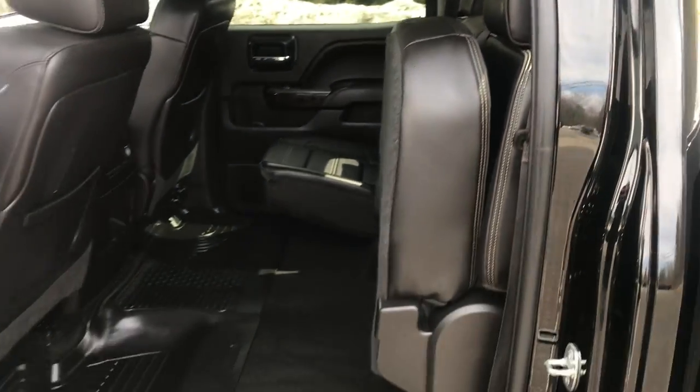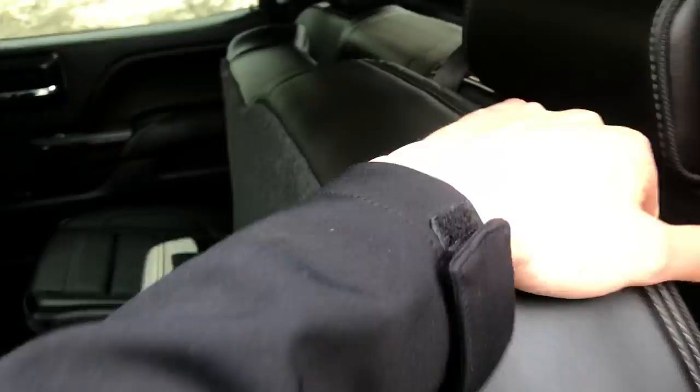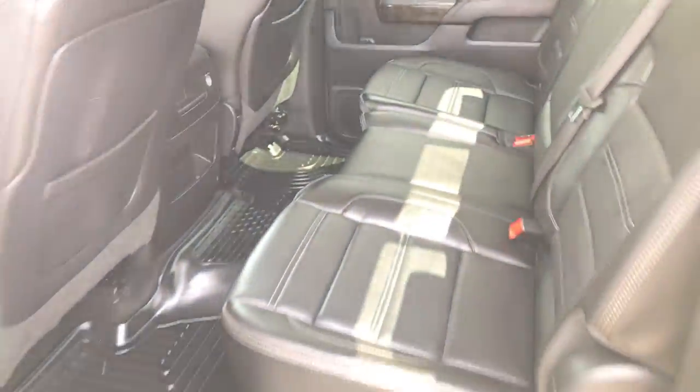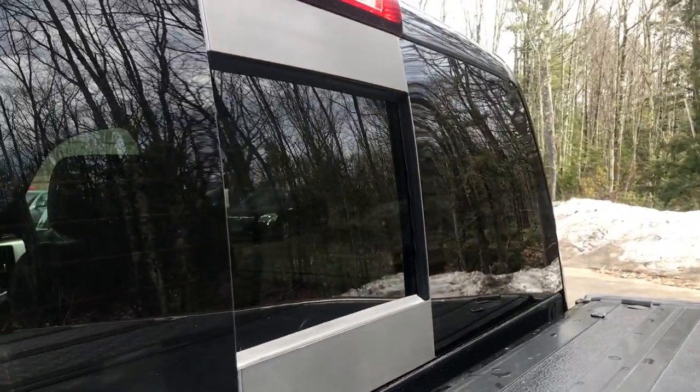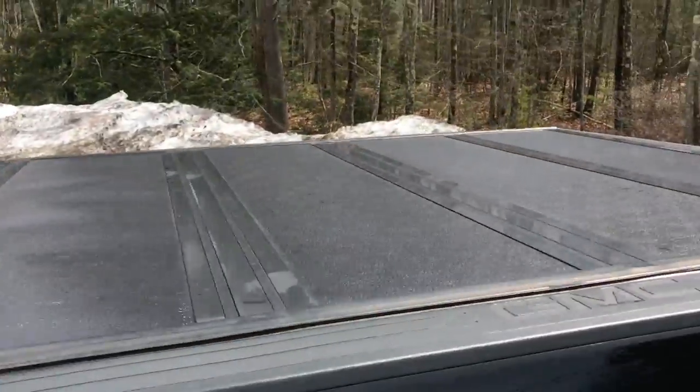Take a look at the back seat as well. You've got your rear bench and as you can see the seat does fold completely up if you need all that storage back there. Fold it down and you still got plenty of leg room for your passengers. The truck also does have a power sliding rear window. You've got your tonneau cover as well.